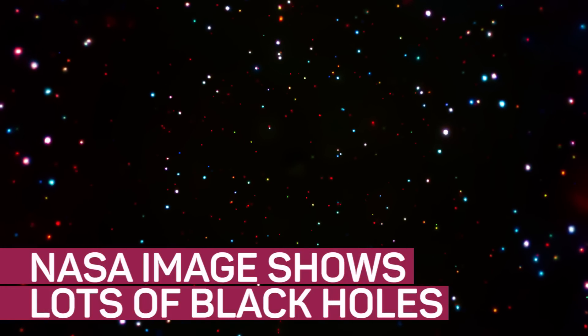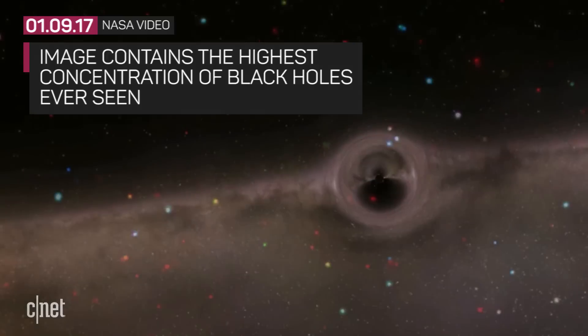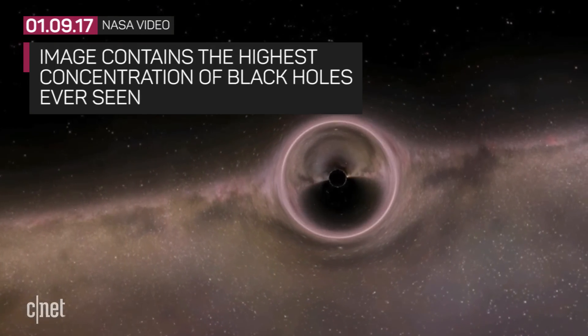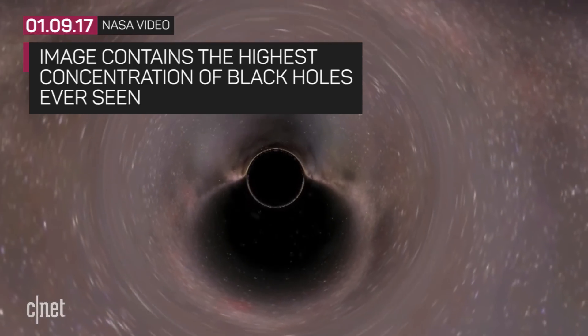This NASA image shows the highest concentration of black holes ever. NASA's Chandra X-ray Observatory released an image that looks like a bunch of out-of-focus Christmas lights with a very black background. However, the image is actually of space and it contains the highest concentration of black holes ever seen. NASA says it is the equivalent of 5,000 objects that would fit into the area on the sky covered by the full moon.